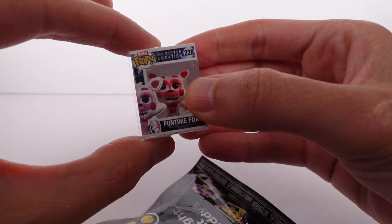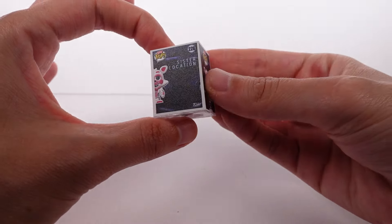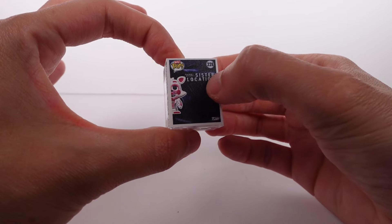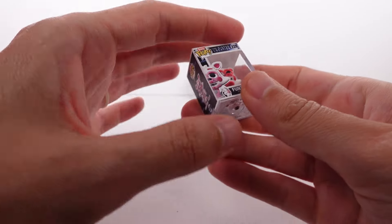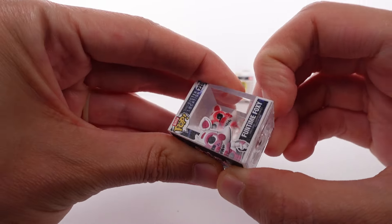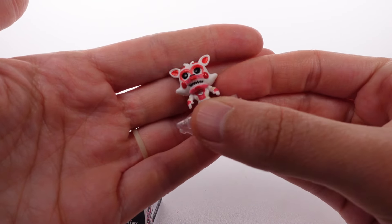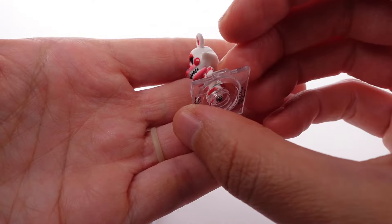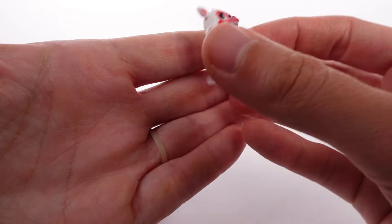This is actually a good example of the different box — you can see this is number 228 and it has a completely different box. This is the Sister Location style, which is what I was talking about. Anyway, let's take out Funtime Foxy — I love, love, love the details and colors on this one, it looks amazing.